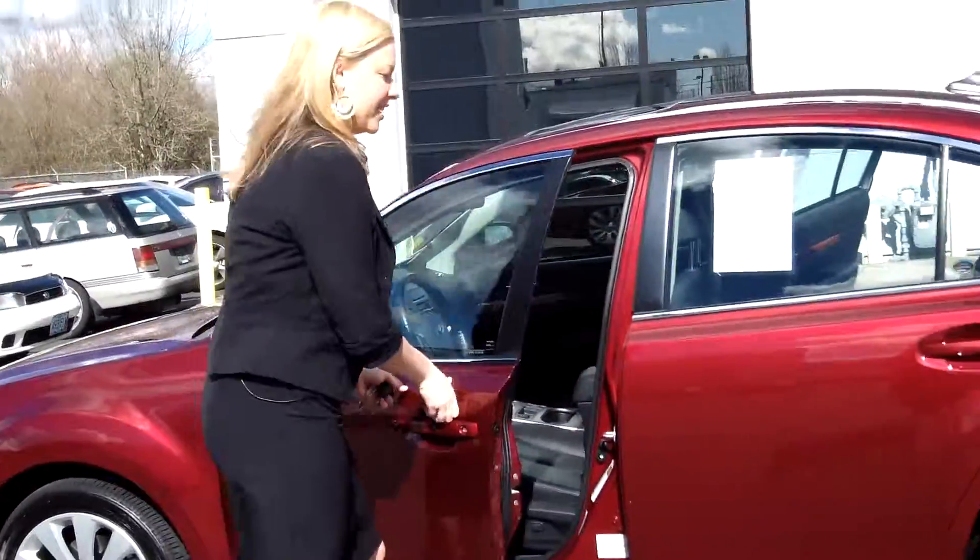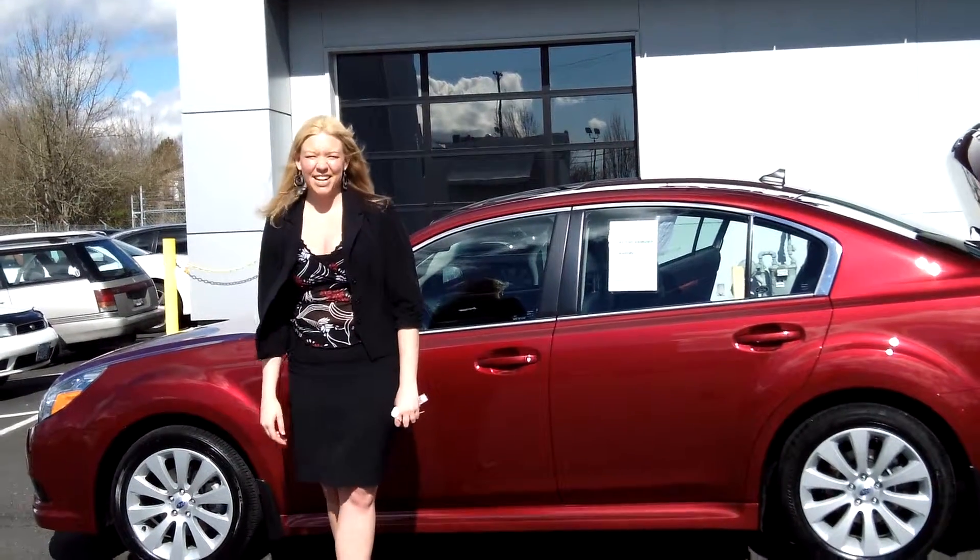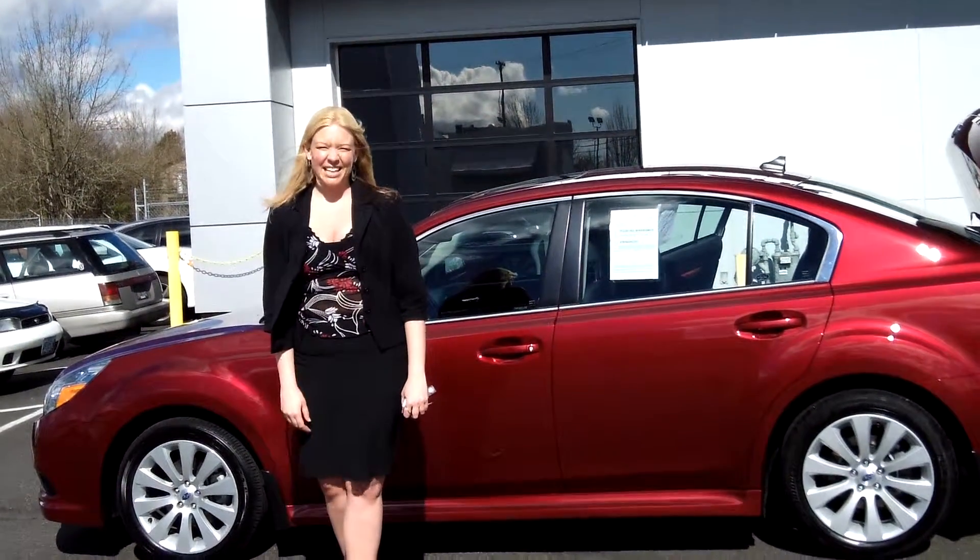If you have any questions about this vehicle, please shoot us an e-mail, or give us a call for our special daily discount internet pricing. Make it a great day. Thank you.